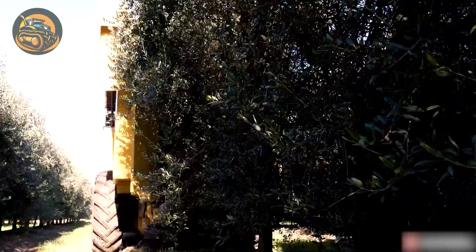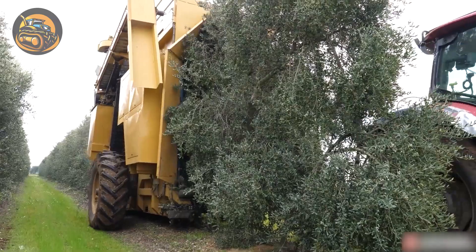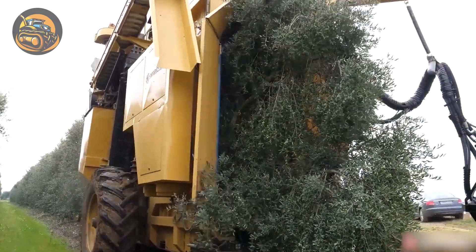The olive harvester shakes the trees to dislodge olives, which are then collected on nets and transferred via conveyor belt to a nearby truck.